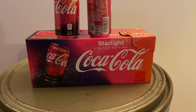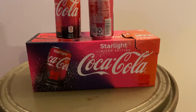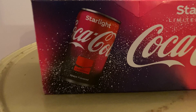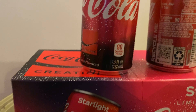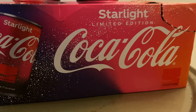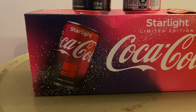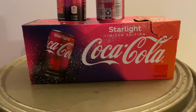I'm getting ready to test out this Coca-Cola Starlight, it's limited edition. I have no clue how long this has been out but I figured we might as well try it. The cans are pretty nice looking. I usually don't drink a lot of Coke but my wife got this for me. She had a zero version because she's diabetic and can't have sugar, and she says it's really good.